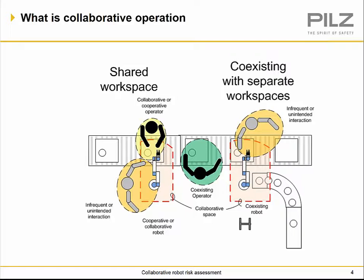In the shared workspace, the operator and the robot are within the same vicinity and working together to do a task — with possible contact between them. There is also infrequent and unintended interaction, where the frequency of exposure makes the associated tasks less frequent. We also have the coexisting operator, which is working in between two different robot cells.